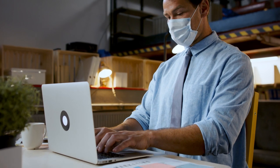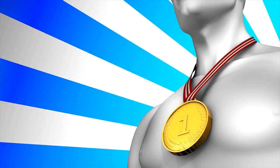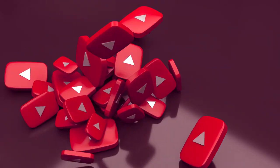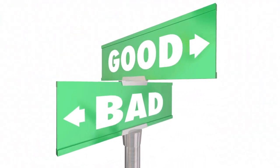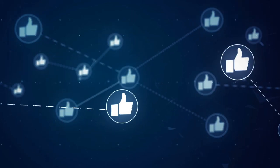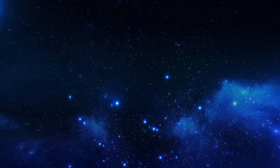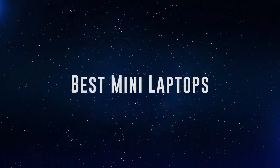The products mentioned are in no exact order, so be sure to stay to the end so you don't miss anything. Also, if you want a chance to win one of the mini laptops in the video, just subscribe, don't forget to hit the notification bell, and leave a comment with the hidden word in the video. We will pick a winner and notify them when we reach 5,000 likes. Okay so without further ado, this is our pick of the best mini laptops on the market right now.